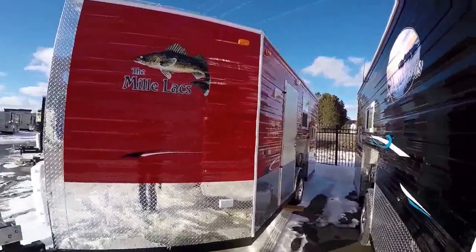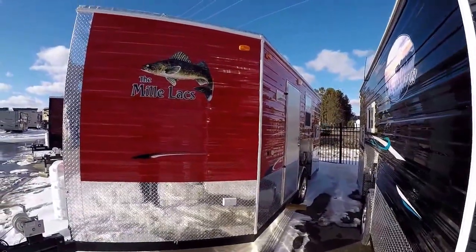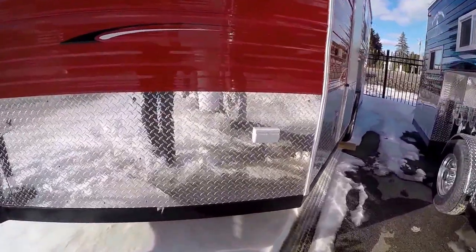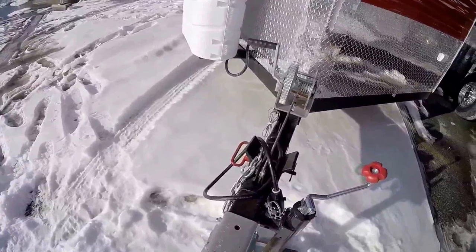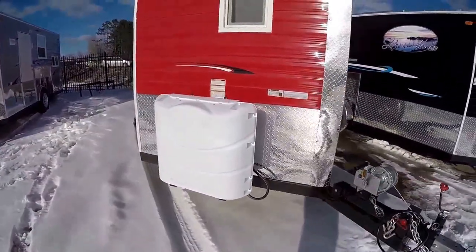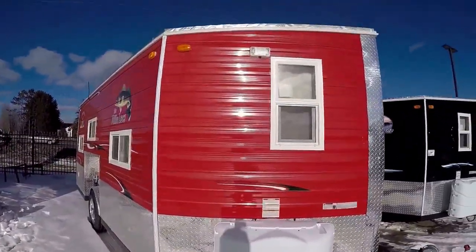Nice red color — the snowmobiles are not going to miss this as they're heading across the lake. Got power on the outside here. Stainless steel cables. Got a coated frame to protect it from corrosion as you travel. Two full 30-pound propane tanks.